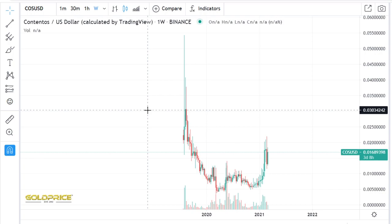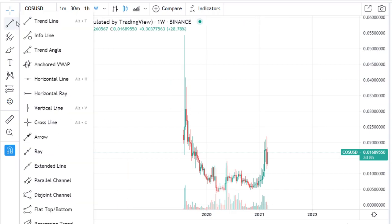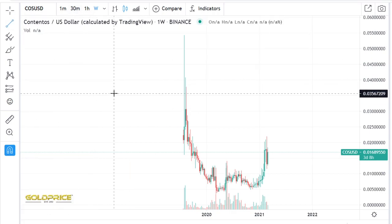Hello, welcome to my channel. Please subscribe to my channel and share my video, thank you. We are looking at Contentos — it's the summary of this name, Contentos.